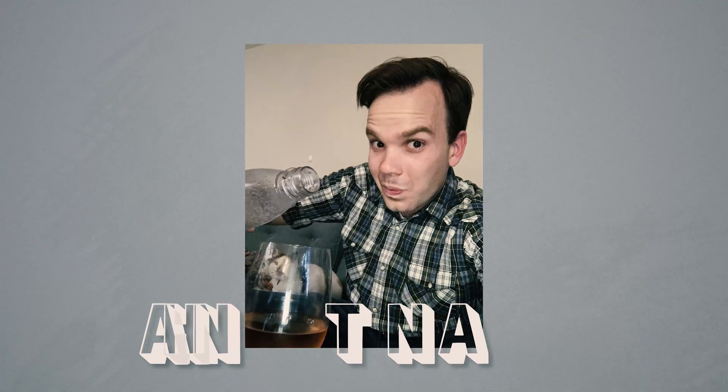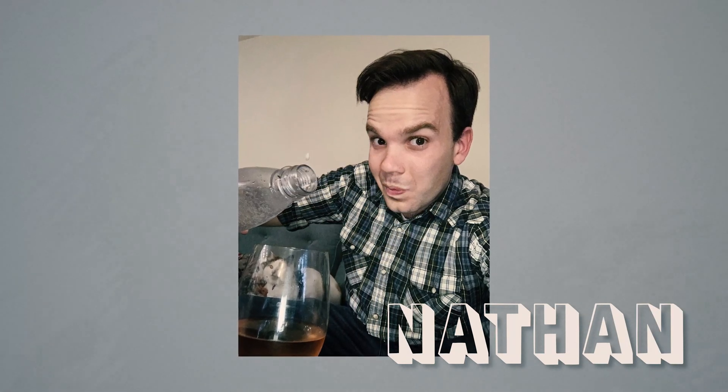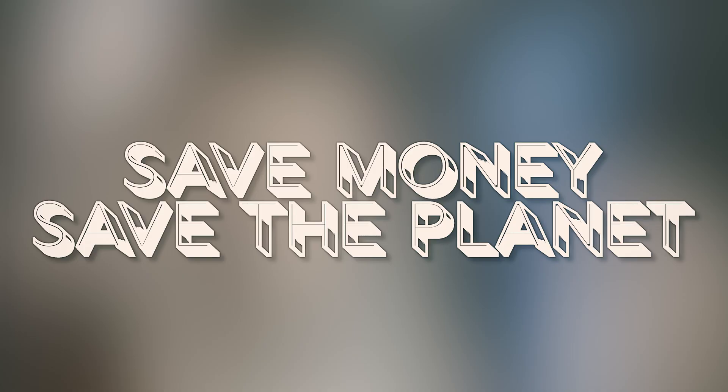Hi, I'm Nathan. I like mixing sparkling water with wine so that I feel superior to everyone else at the party. And this is Save Money, Save the Planet.